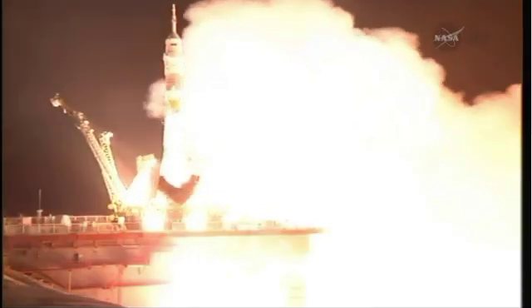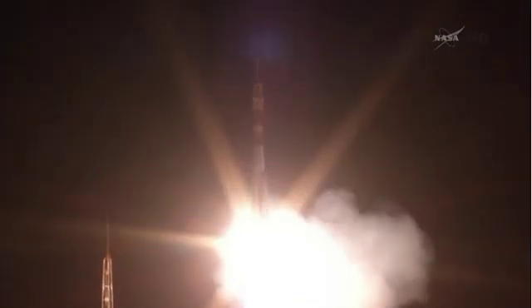And liftoff — liftoff of Reid Wiseman, Max Surayev, and Alexander Gerst, the international crew on their way to the International Space Station.